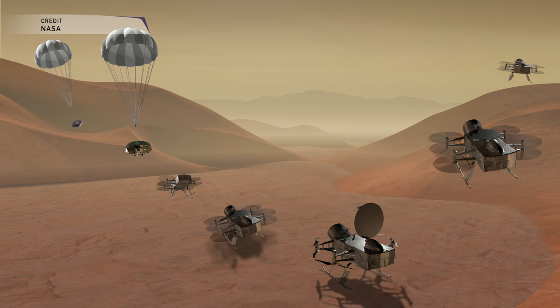Dragonfly would deploy a rotorcraft to fly in the atmosphere of Titan, which sounds difficult, but actually it's easier to fly there because Titan's atmosphere is thicker than Earth's and the gravitational pull on the surface is also quite a bit less. Dragonfly would initially land and study its surroundings, then activate eight rotors and take off to another interesting area, traveling anywhere from a few hundred meters to potentially several hundred kilometers at a time.